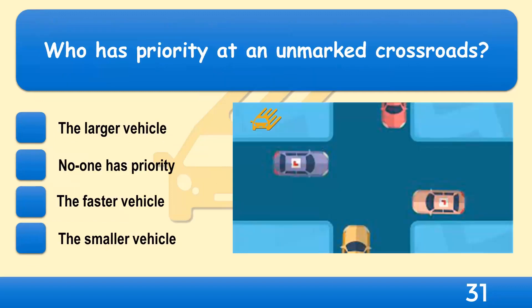Who has priority at an unmarked crossroads? The larger vehicle, no one has priority, the faster vehicle, or the smaller vehicle?